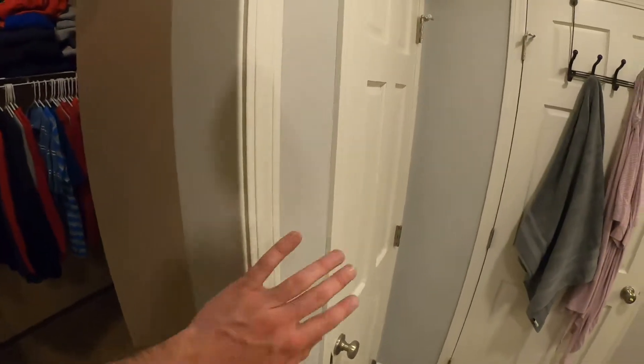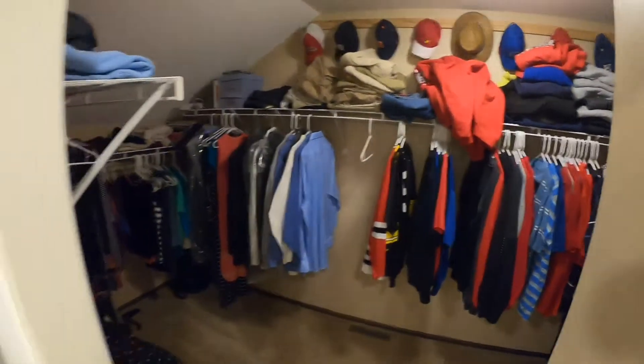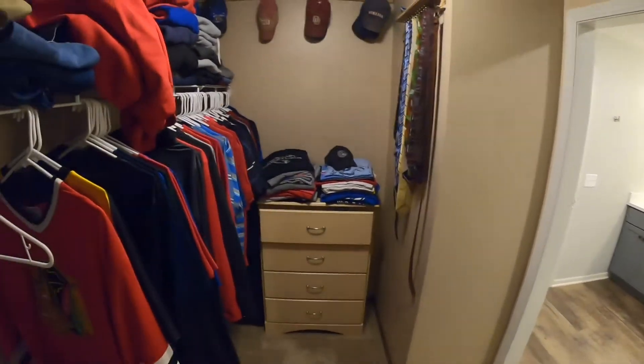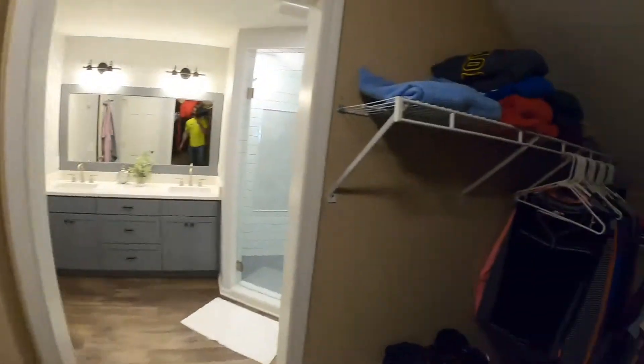We added this closet, so we bumped into their master closet a little bit, just to make this. But that all blended in just fine. They're still able to utilize a lot of space in here.